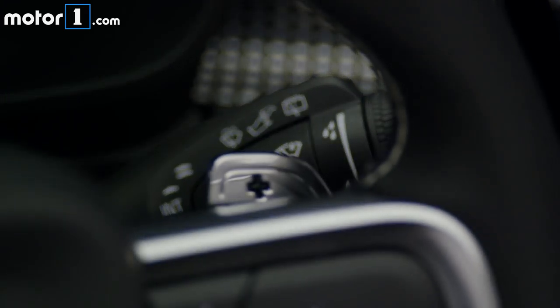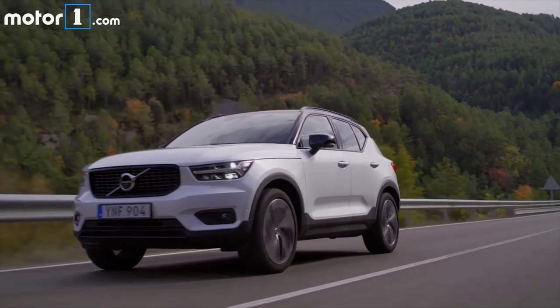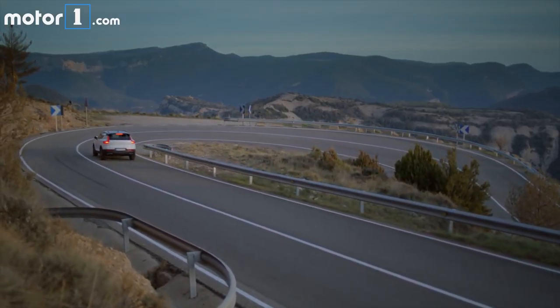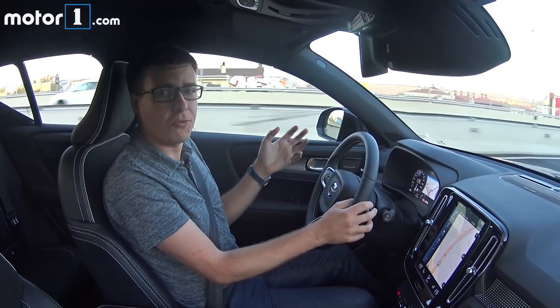Part of that premium feeling extends to the materials inside. The switches — a lot of which carry over from the bigger Volvos like the S90 and XC90 — feel great in your hand. And we've got nice trim, nice stitching on the leather seats, and metallic trim on the dashboard.